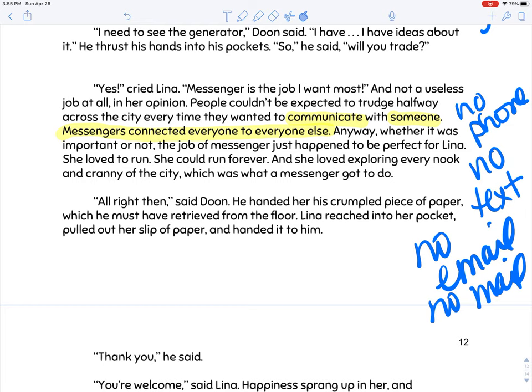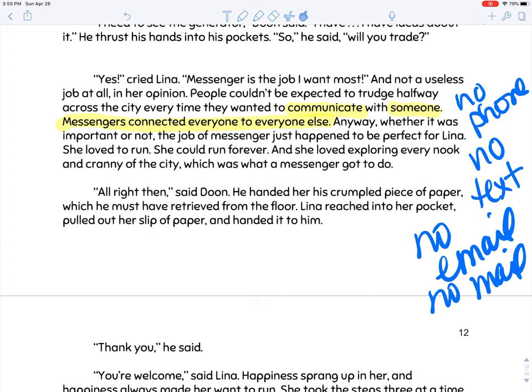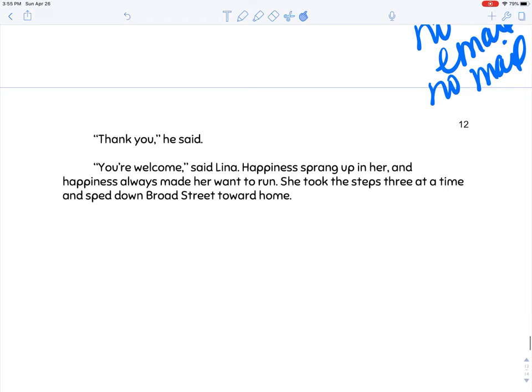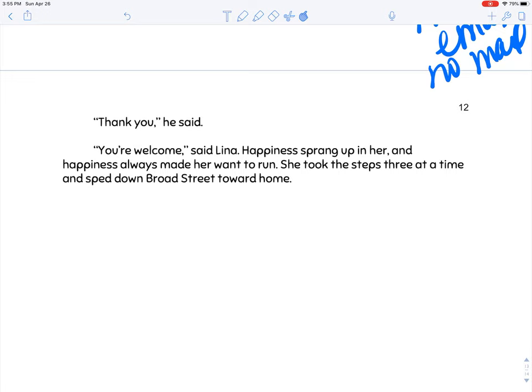So this is interesting — messengers are the main form of communication across the city. No phone system, no texting, no email, no regular mail — messenger is it. That's all they've got: a person who delivers your message to somebody else. That sounds wildly inconvenient, but it's the way their society works. And that is the job Lena wants. Dune handed her his crumpled piece of paper, Lena handed him hers. 'Thank you,' he said. 'You're welcome,' said Lena. Happiness sprang up in her, and happiness always made her want to run. She took the steps three at a time and sped down Broad Street towards home.